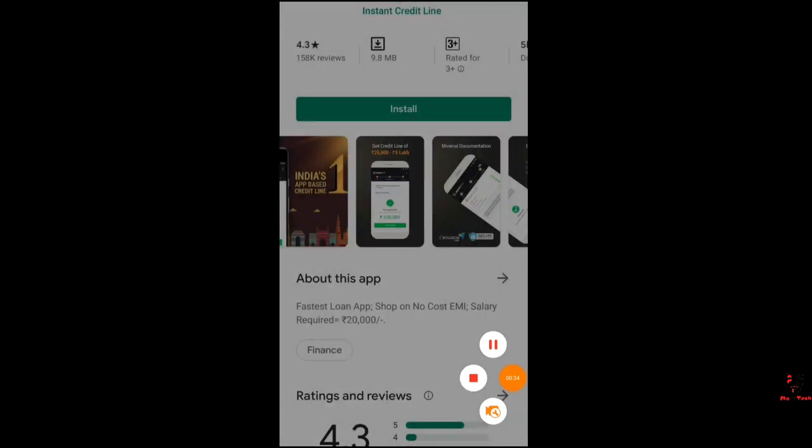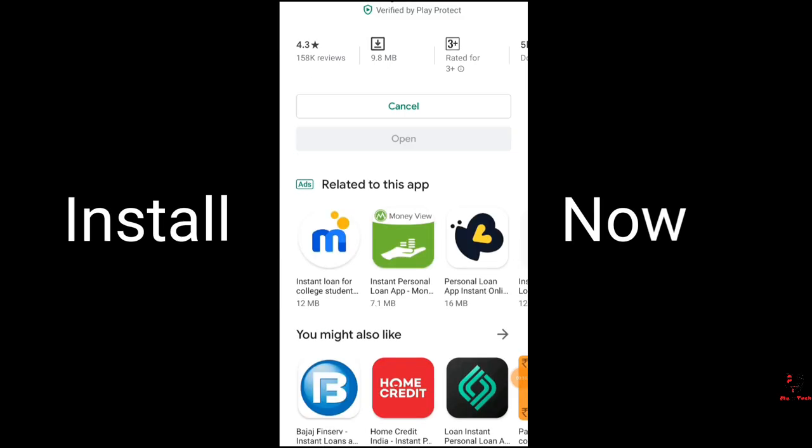If you want to get a new phone, laptop, or TV, you need to have money at home — you can take it easily through MoneyTap.